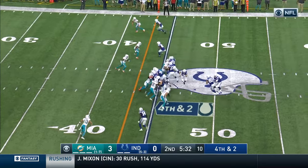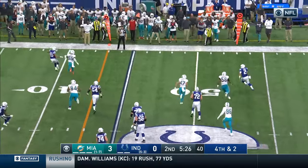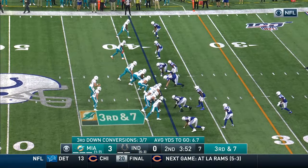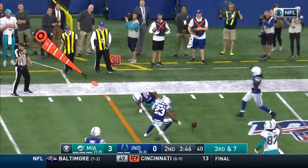On third and two, Hoyer under pressure, over the middle — incomplete, just behind. Colts going for it on fourth and two. Hoyer looks twice, three times, now rolling, directing traffic and going for the first down — and he's going to come up short. Fitzpatrick on the move, throws sideline pass — incomplete.